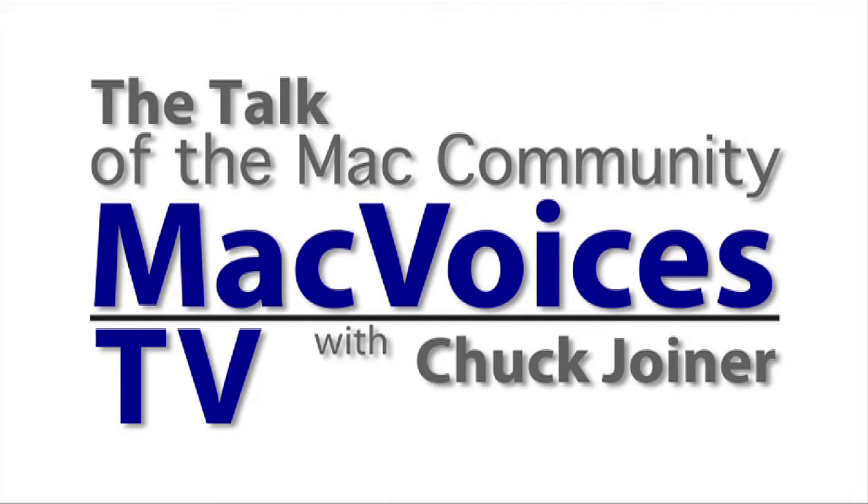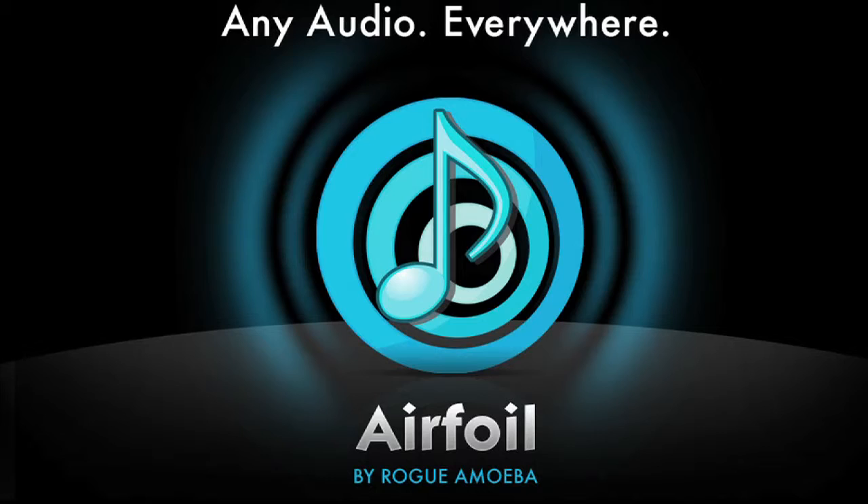This is MacVoices TV. This edition of MacVoices TV is brought to you by Rogue Amoeba, makers of fine audio software such as Airfoil. With Airfoil, you can send audio all around your house. That's Airfoil by Rogue Amoeba at RogueAmoeba.com.